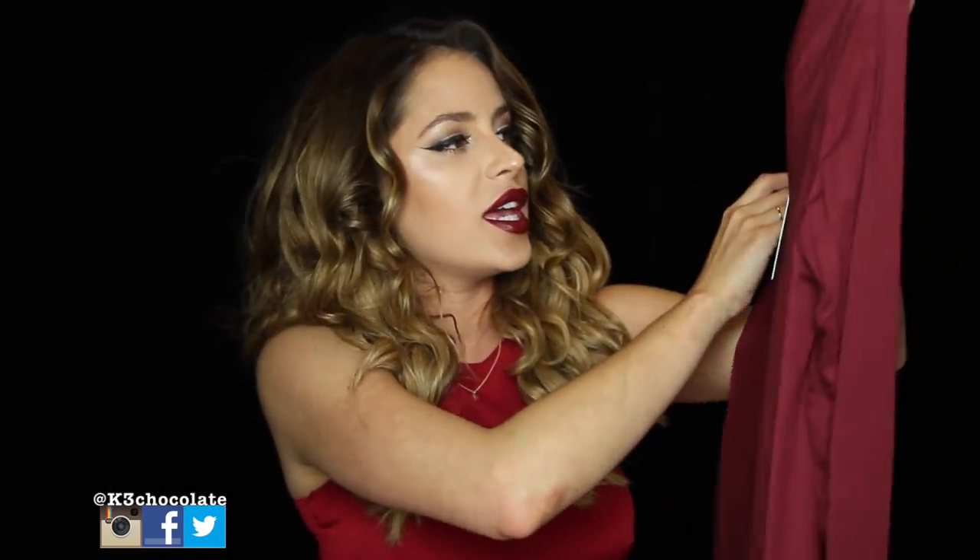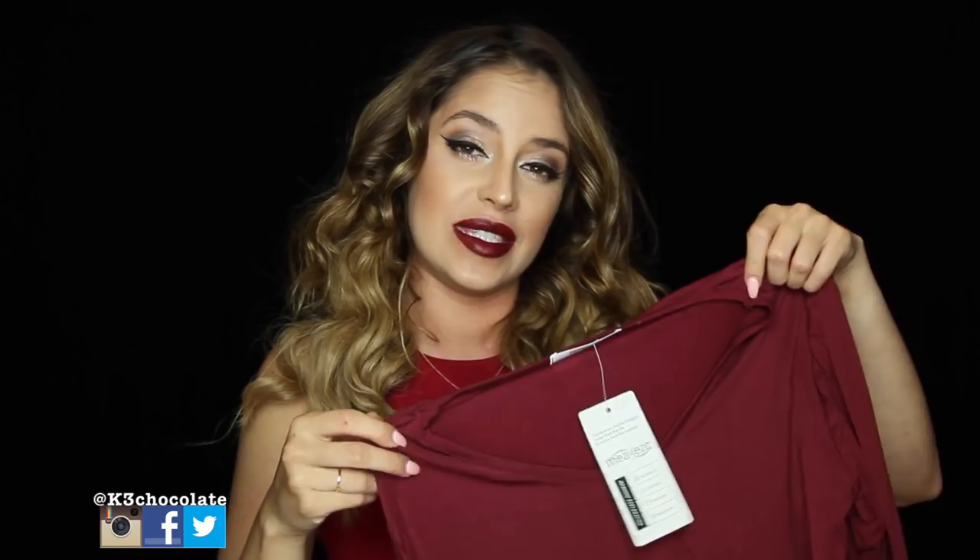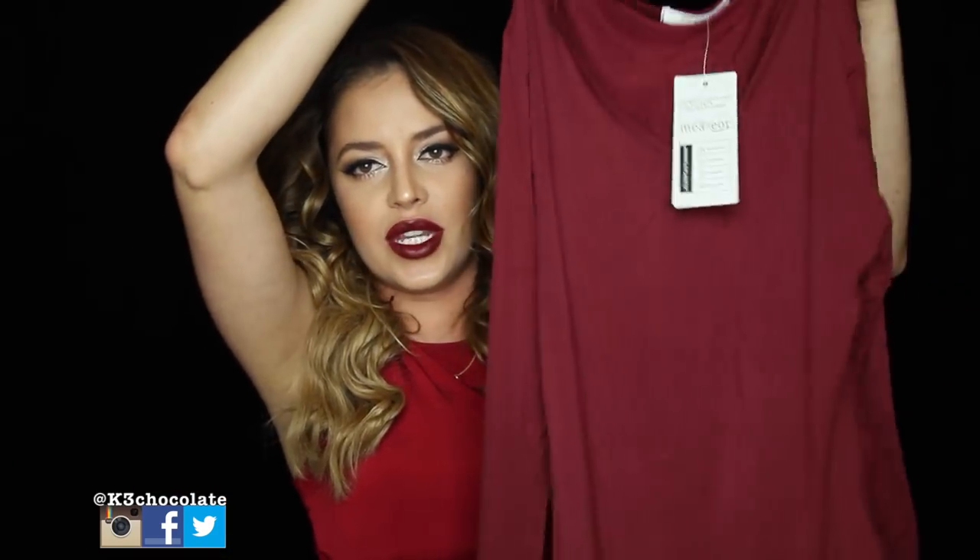I got this in medium because they were out of small, but that's okay because it's kind of stretchy so you don't want it to be too tight anyway. I will try everything on and show you what it looks like.